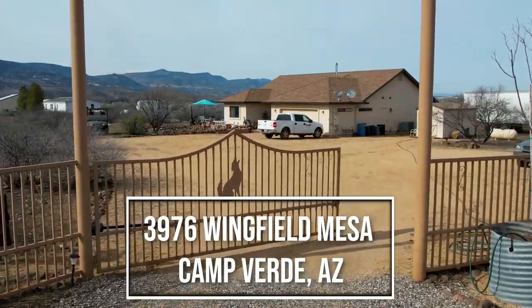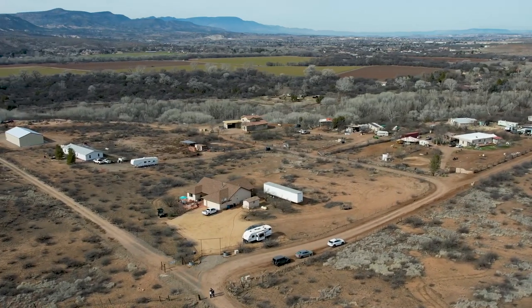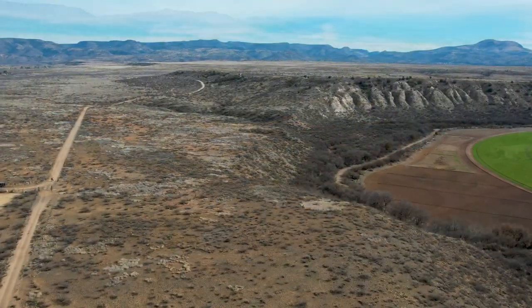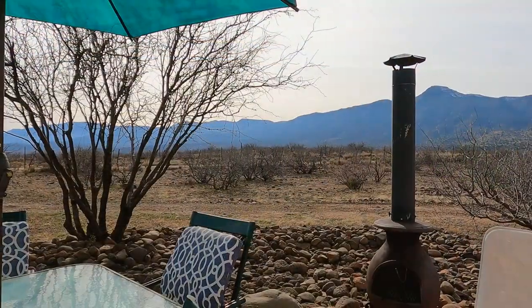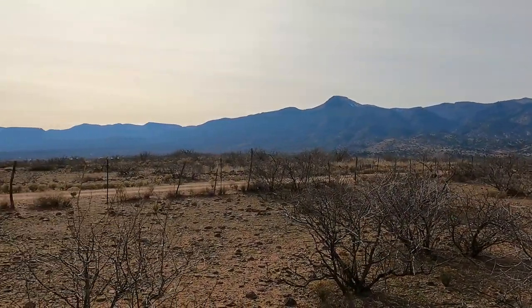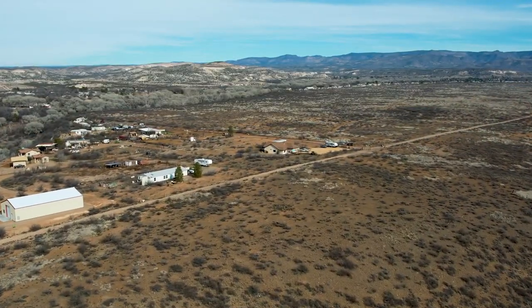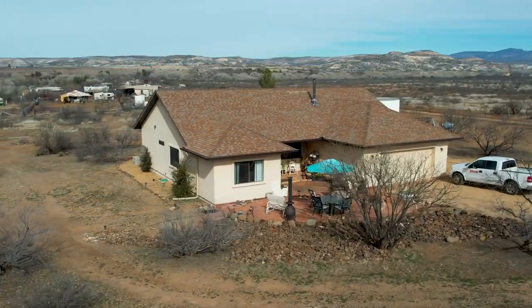Welcome to 3976 Wingfield Mesa in Camp Verde, Arizona. If you're looking for a place to get away from it all, somewhere where you can sit and peacefully enjoy gorgeous views in every direction and bordering the National Forest, then you've found it here.